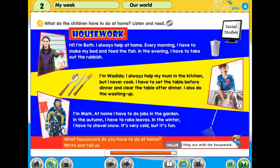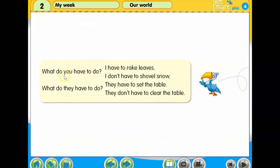What housework do you have to do at home? Write and tell us. What do you have to do? I have to rake leaves. I don't have to shovel snow.